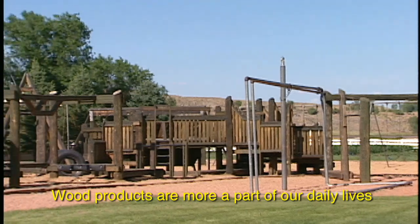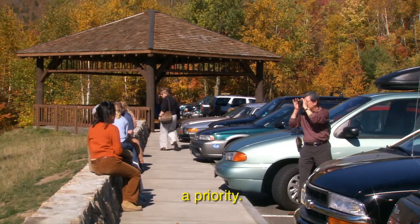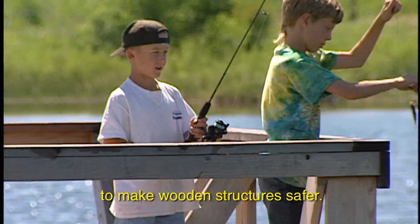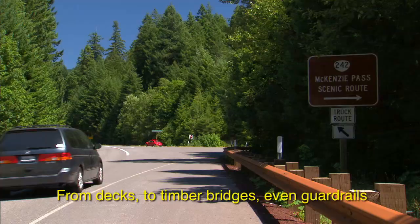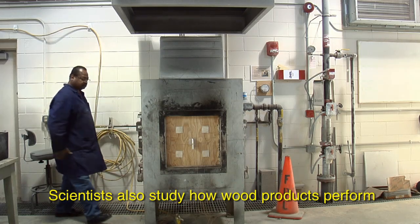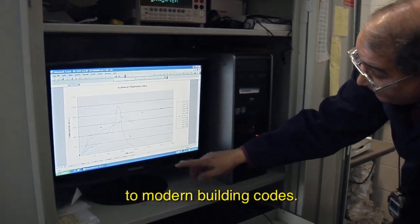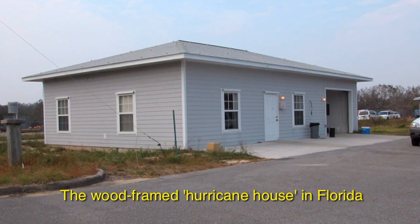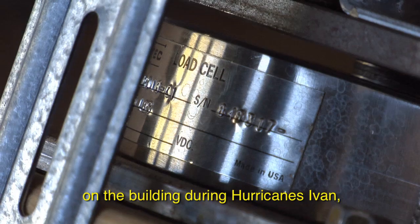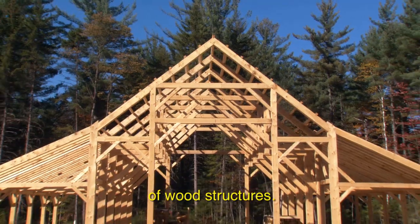Wood products are more a part of our daily lives than we often realize, and FPL researchers make the safety of these products a priority. Engineers are continuously looking for ways to make wooden structures safer — from decks to timber bridges, even guardrails on the side of the road. Scientists also study how wood products perform in fires, and results of these tests are applied to modern building codes. The wood-framed Hurricane House in Florida allowed researchers to measure the stresses on the building during Hurricanes Ivan, Dennis, and Katrina, with results leading to safer design of wood structures.